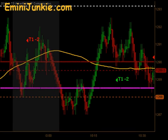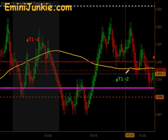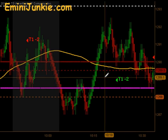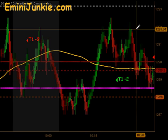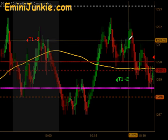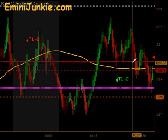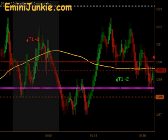That second trade was a T1-2, and it happened right after the 10 o'clock news. The market started to chop around a little bit — we actually got a signal to get long again, but could not make new highs, so we started to wedge in here. During the formation of this wedge, in the room we actually identified the wedge and predicted a breakout ultimately to the upside.